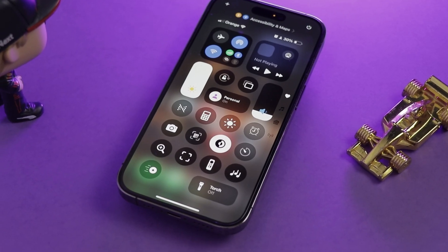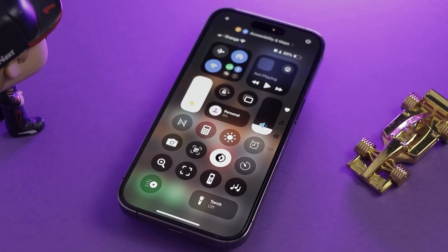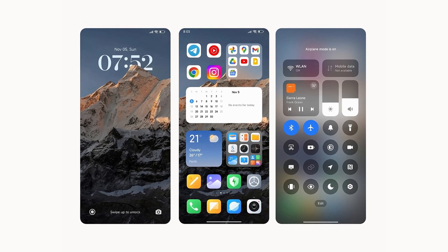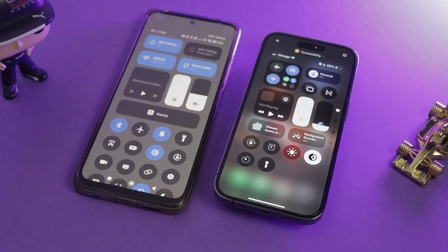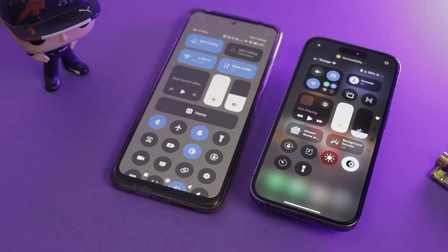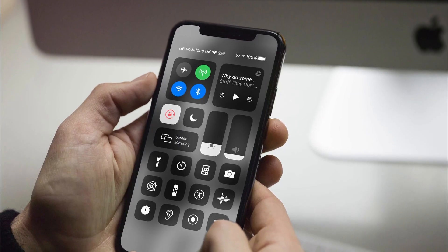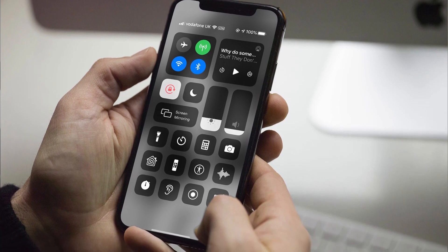Now one of the most noticeable changes is the new control center. Everything's more colorful, customizable, and round — just like Xiaomi HyperOS. Xiaomi always used to copy Apple's homework, so now Apple copied their system. I'd actually prefer if Apple let us choose whether icons should be round or square like they used to be, but that's the one thing they forgot to include.